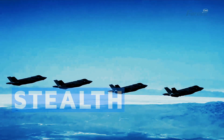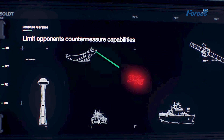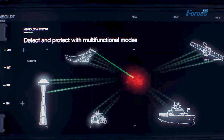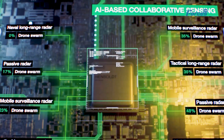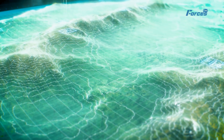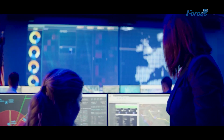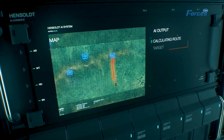Stealth is the ability to evade or reduce detection by enemy radars and sensors. 5th generation fighters such as the F-22 and the F-35 have stealth features that make them hard to spot but not invisible — they still have some radar cross-section and infrared signatures detectable by advanced sensors. 6th generation fighters, on the other hand, aim to achieve true invisibility by using new materials, coatings, shapes, and technologies that can absorb, deflect, or cancel out radar waves and infrared emissions. They may also use active camouflage or cloaking devices that can change color or texture to blend in with the environment.